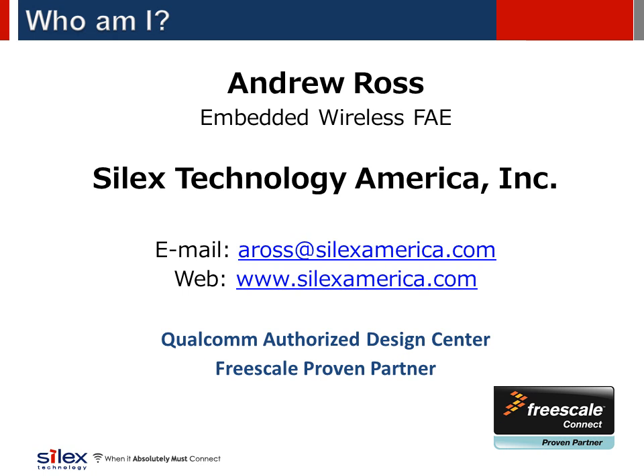My name is Andrew Ross. I am an embedded wireless FAE for Silex Technology America. Silex is a developer of high-performance quality 802.11 products used in medical, telematics, logistics and many other M2M markets. Silex is a Qualcomm authorized design center for the Atheros radio family and a Freescale proven partner. We are also the recommended Wi-Fi solution for the Freescale IMX6 processor platform.